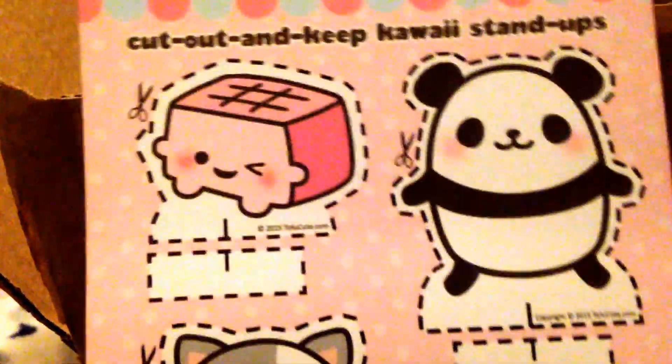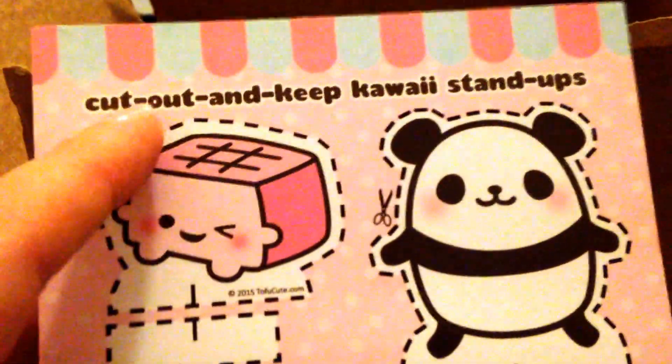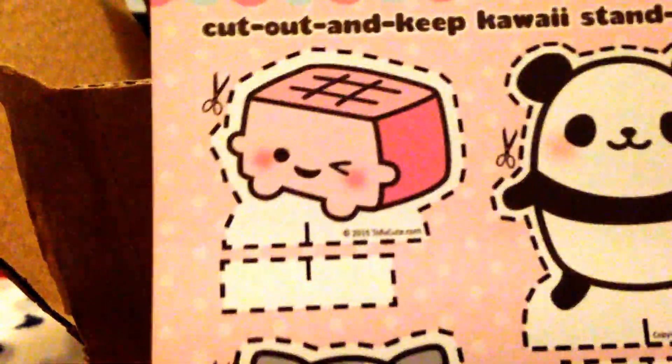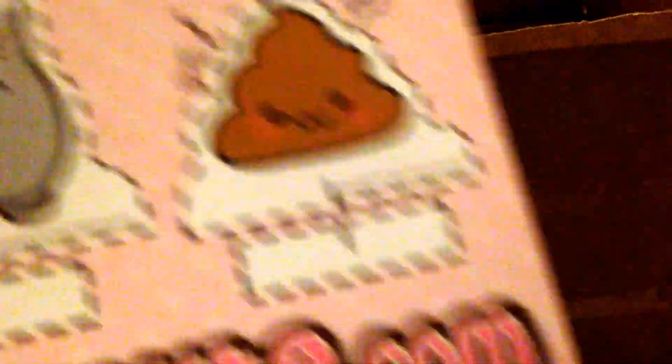They are a little higher priced than maybe other companies, but I love their service. On the back of the box there's a fun extra feature — they sent some stand-up cutouts of a panda, a cat, a cute poop character, and something that looks like a toaster. Really, really cool. That was the first thing I saw when I opened the box.